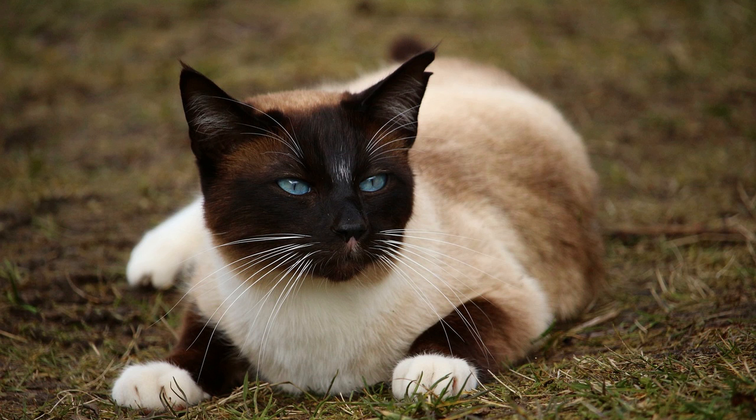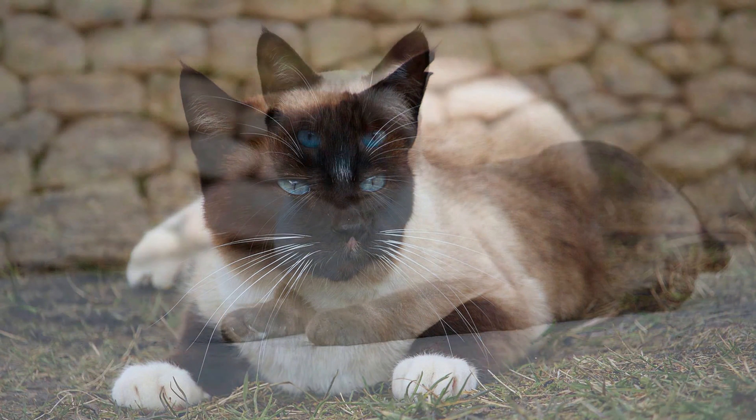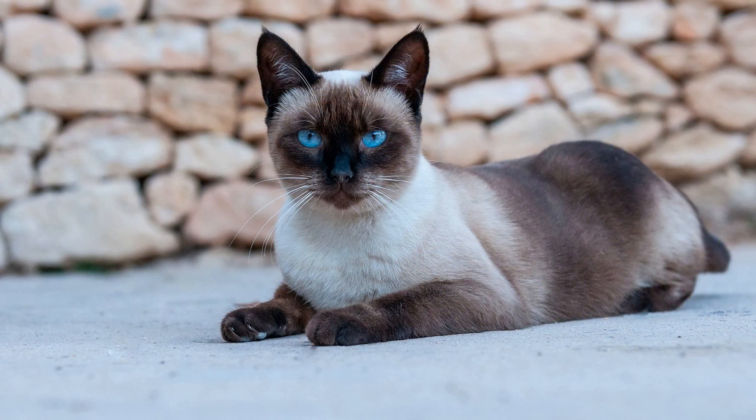Second, coat color and markings: Siamese cats come in different coat colors, including traditional seal, blue, chocolate, and lilac points, and color point varieties such as red, cream, tortie, and lynx. Rare or unique coat colors may command higher prices.